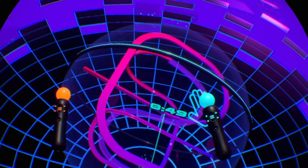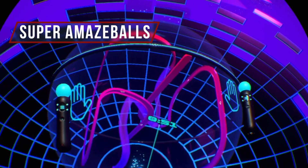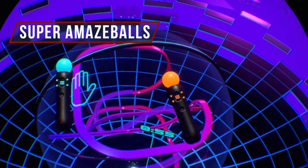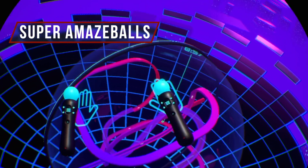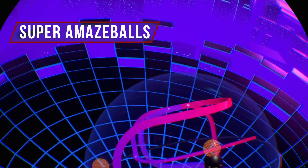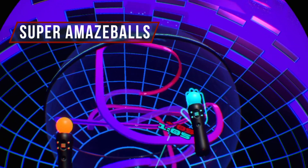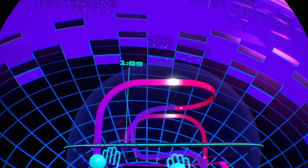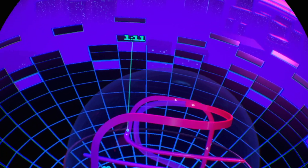Speaking of amazing, we have Super Amazeballs - that's actually the name of the game. You've seen them before in those old-fashioned stores - it's like a spherical piggy bank where you put a penny in and it goes through a little track. You have to move the ball so the marble goes this way or that way. It's one of those, but in VR - your Move controllers are your hands and you manipulate this giant orb.